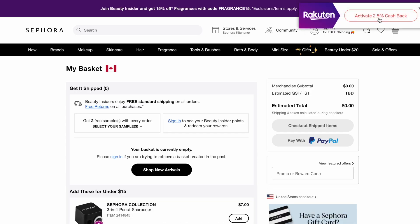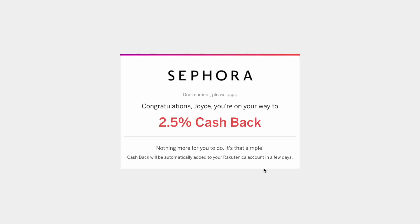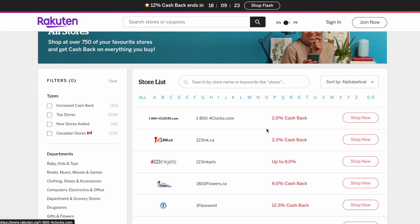Once you activate the offer and make the purchase, your cash back will be accumulating in your Rakuten account. Once you've earned more than $5, you will receive a check or a PayPal deposit quarterly with your earnings. Cash back payments are sent every three months.